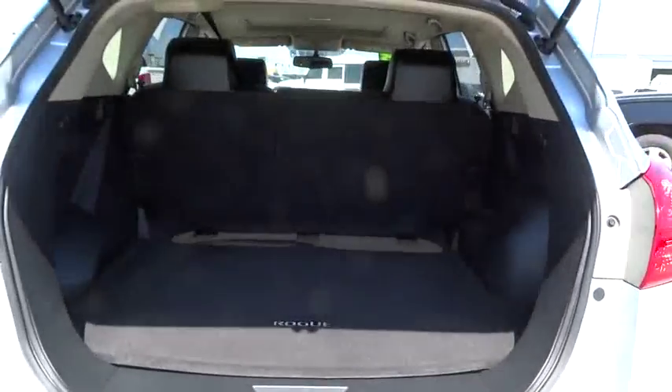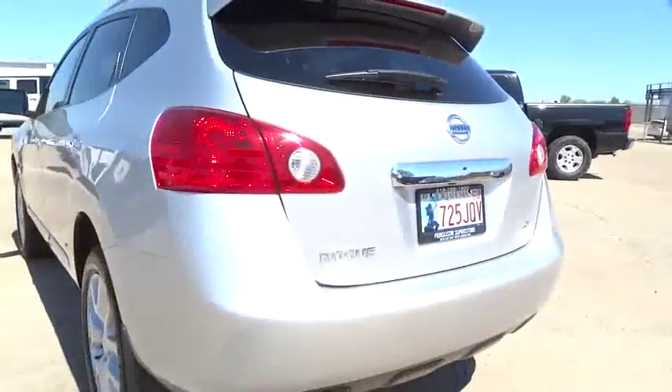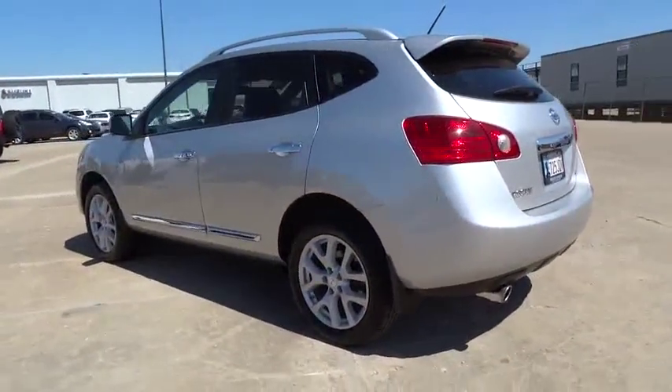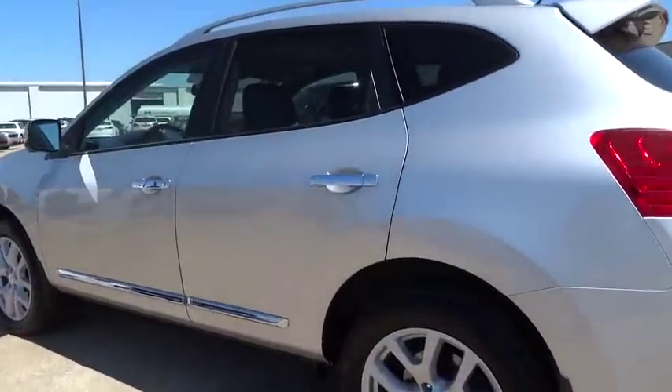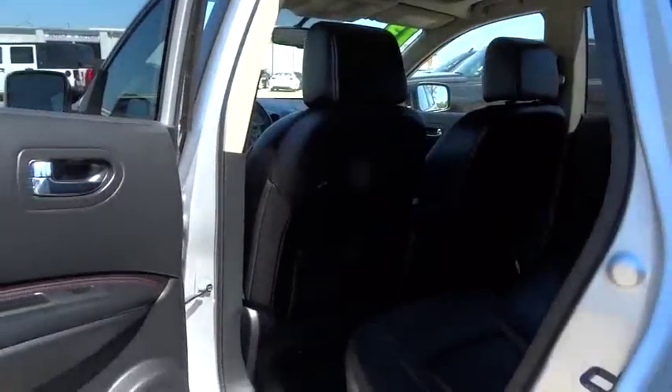Here are some of this vehicle's great options: stability control, anti-lock braking system, keyless entry, traction control, adjustable steering wheel, power steering, four-wheel disc brakes, cruise control, rear defrost, AM-FM stereo radio, front-wheel drive.